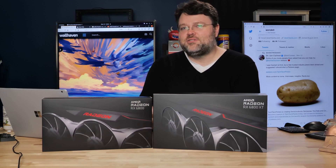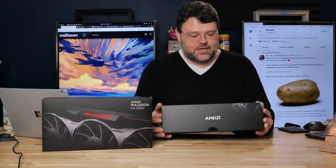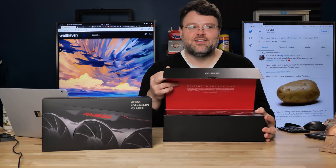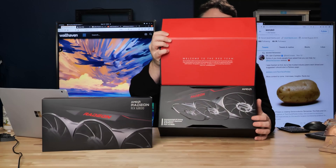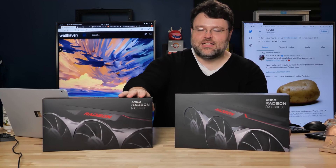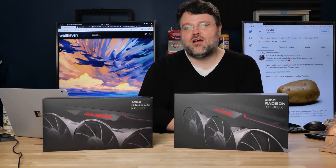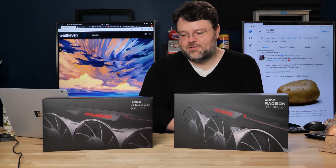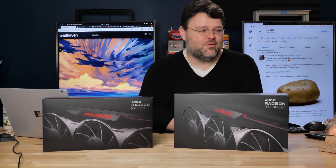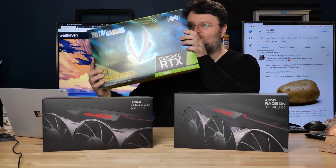I don't usually like to do unboxing embargoes — it's like you do a video, you can take the card out of the box. Under there is the card, so I've got a 6800 and the 6800 XT on my test systems. These drop on Wednesday, so this is your friendly reminder that something's coming on Wednesday — but I can talk about 3090 performance.